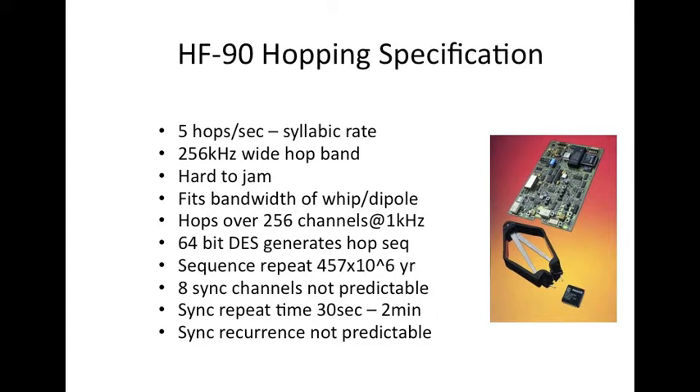Moving on to the HF-90 hopping specification: a hop rate of five hops a second was chosen, which is very close to the syllabic rate — a convenient hop rate to adopt on HF. If you choose too high a hop rate, there is the danger that different hop chunks will propagate at different rates, and so when you reassemble them it will potentially become garbled.